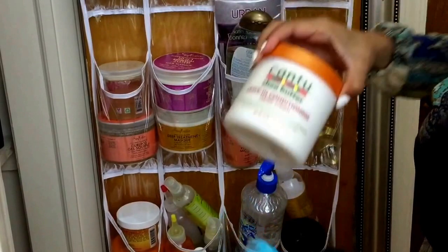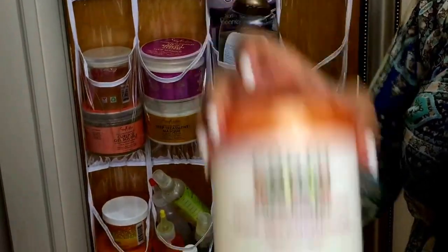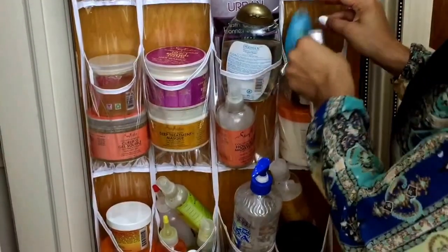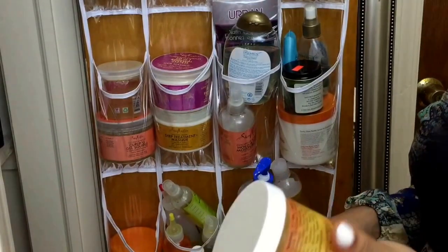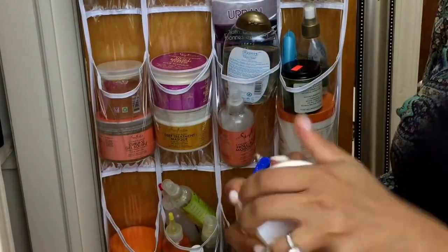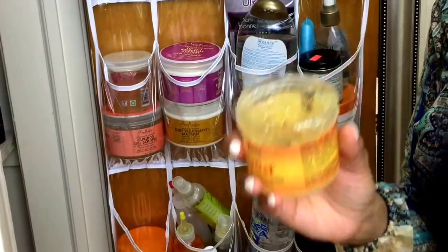This is my Cantu Shea Butter Leave-In Conditioner Repair Creme. This is what everyone swears by — a lot of people like Cantu's natural hair products. I also have My Gel Stuff by Joy Naturals. I use this on my daughter's braids — it's water-based and her braids last a very long time. It's really good and can also be used as an edge control.